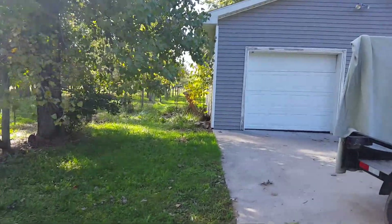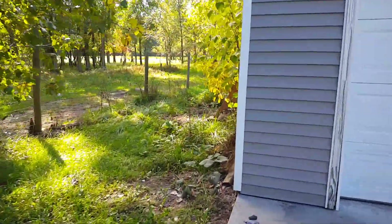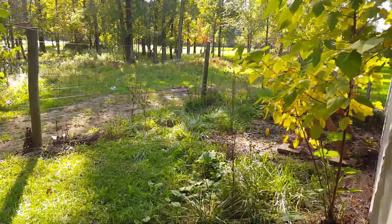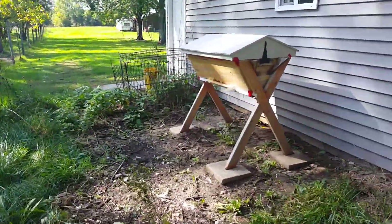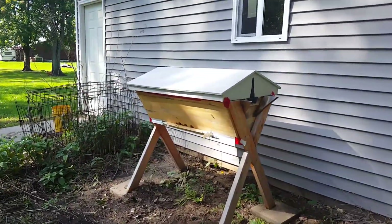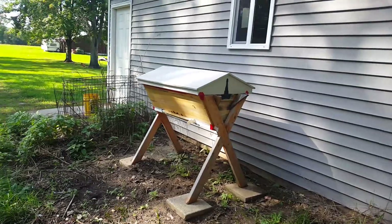Along with the goats, there's also the beehive - I'll give you a little sneak peek. We already did a video on moving it. There are some ground bee nests back here I'm trying to avoid, but the bees are doing great. I can see them coming in and out with pollen. I haven't looked in the hive yet, but that will be soon.